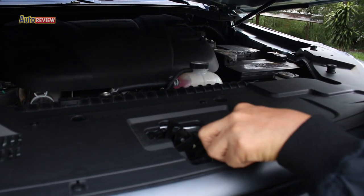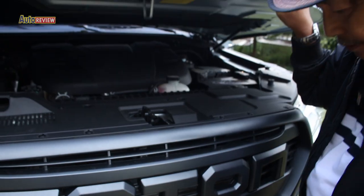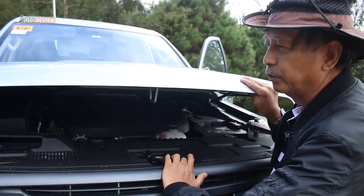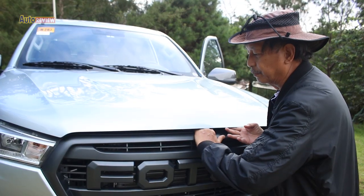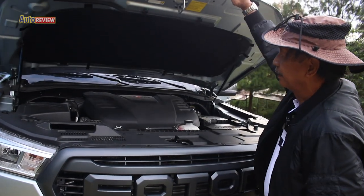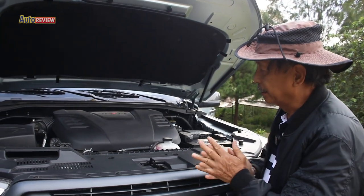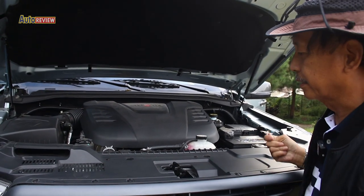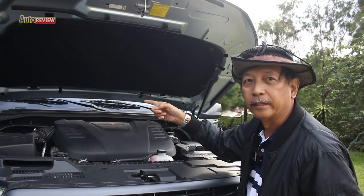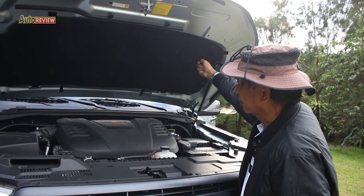Sometimes it's a bit hard to find how to open the hood, but this one is easy. The latch is almost in the middle — you just push it to the left and the hood will open. It goes up slowly and it has a hydraulic stand, making it very easy for the owner or driver. Hopefully all hoods will be like this — no more searching for a stick to prop it up.